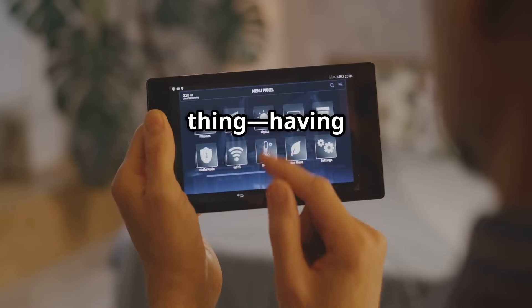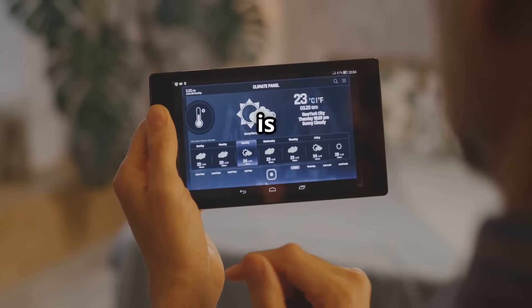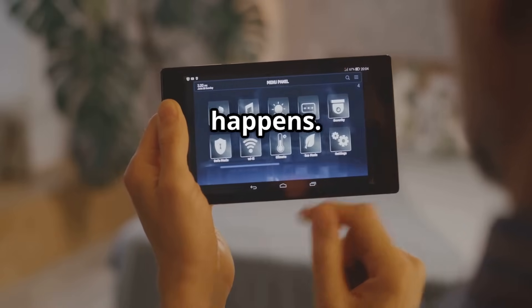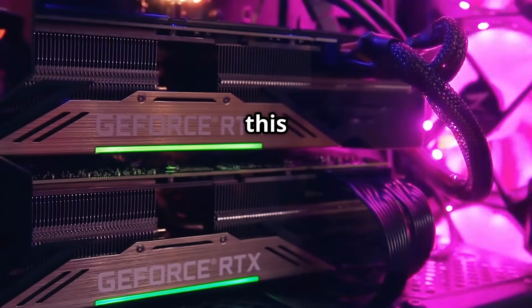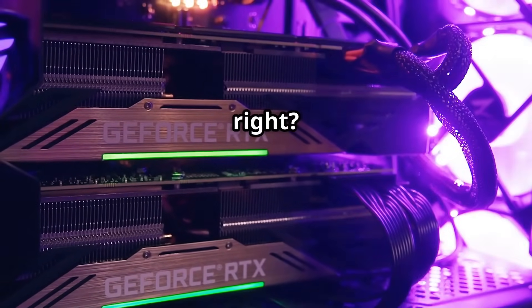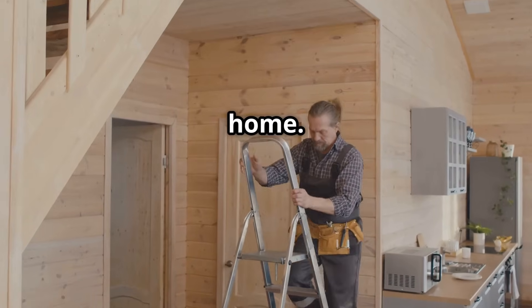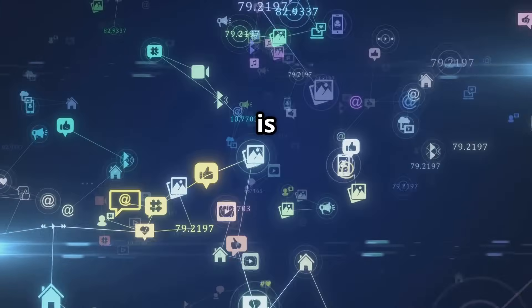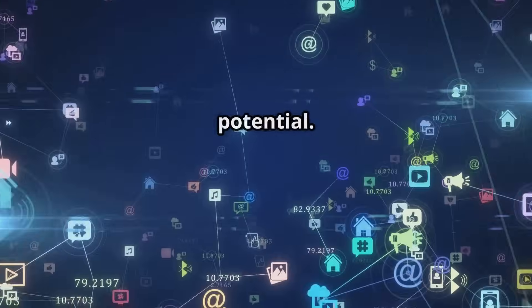But here's the thing — having a bunch of cool devices is one thing, but connecting them, that's where the real magic happens. Think of it like this: you wouldn't buy a killer graphics card and then pair it with a 10-year-old CPU, right? The same goes for your smart home. Let's dive into why integrating your smart devices is the key to unlocking their full potential.